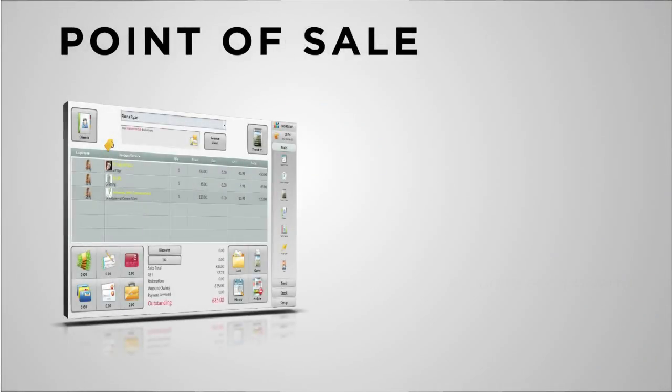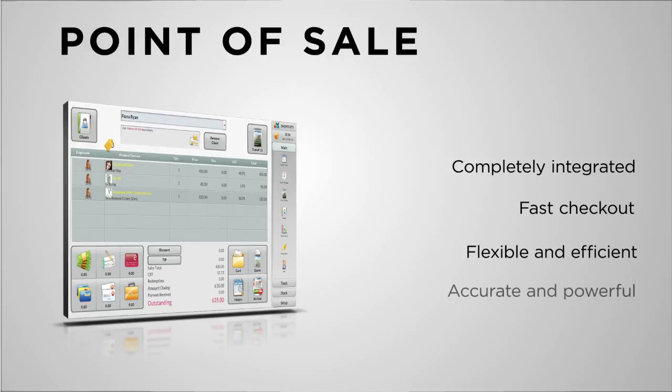Shortcuts Point of Sale makes it easy for you to track your transactions with accuracy for effective reporting and accounting. Completely integrated with the rest of the system, details are pulled from the appointment book for fast checkout, making it easy for both your clients and your staff.